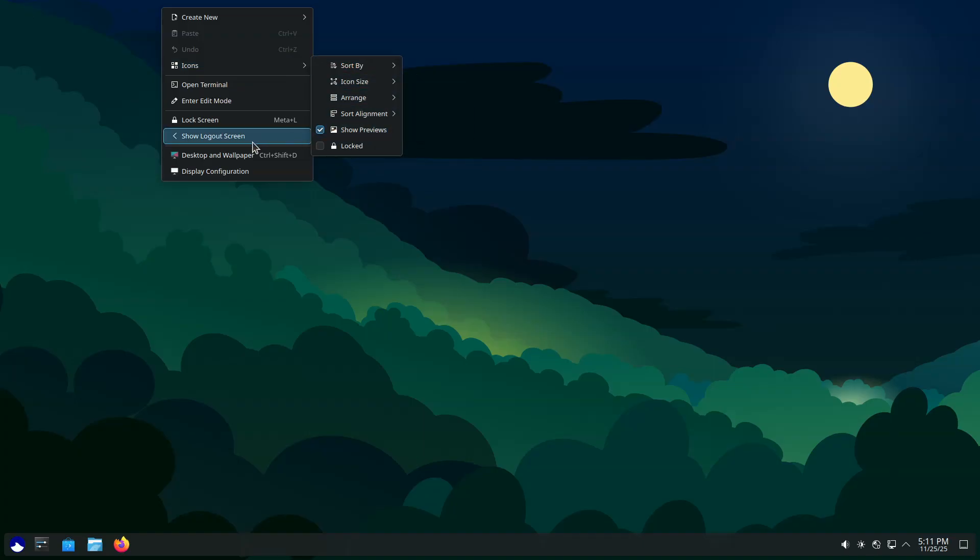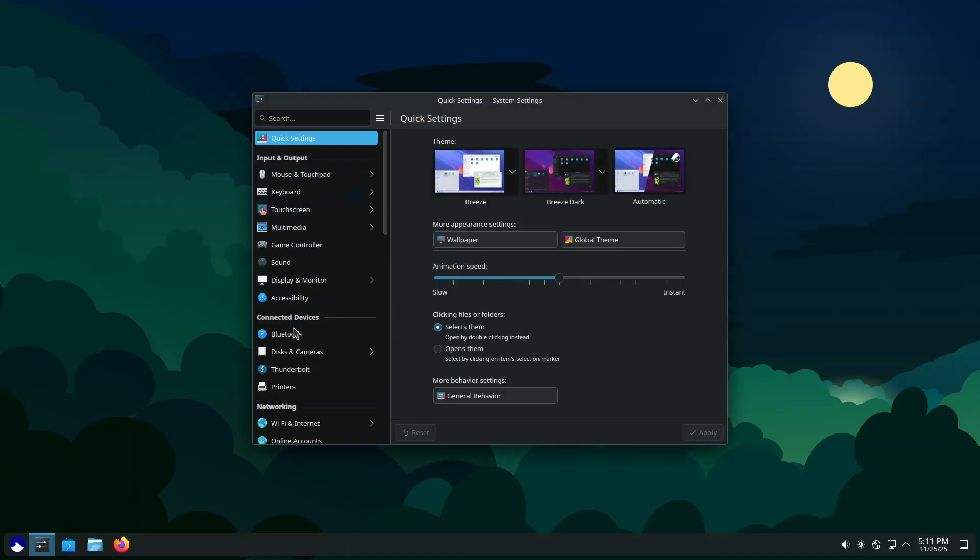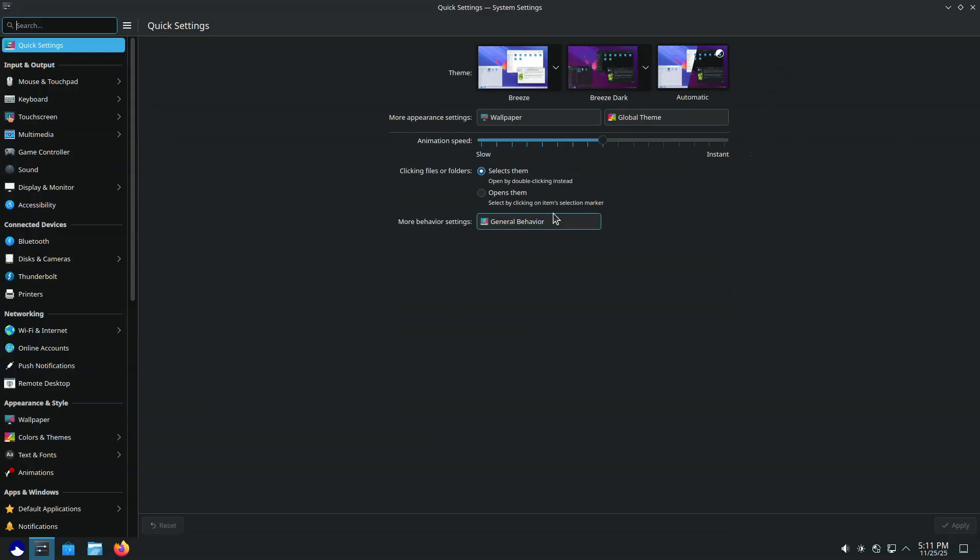Moreover, Ultramarine 43 also introduces a public preview of ReadyMade, the project's ready-made distribution install images. The devs state that ReadyMade has reached a point where they are comfortable offering it for full-disk installations.